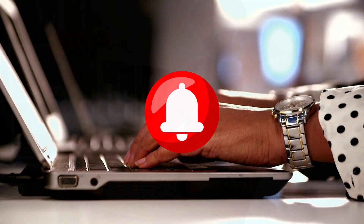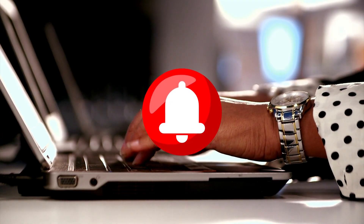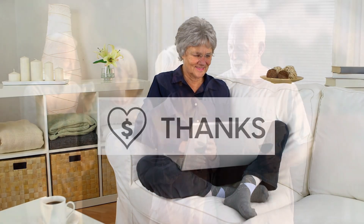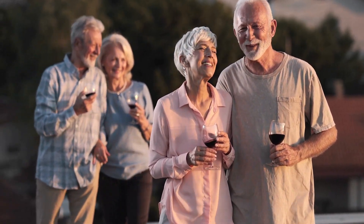Thank you for tuning in, and we hope you found this information helpful. Don't forget to hit the like button, subscribe to our channel, and turn on notifications to stay up to date on our latest videos. And if you've enjoyed our content, please consider sending us a super thanks or sharing it on social media. We wish you a happy and healthy day.